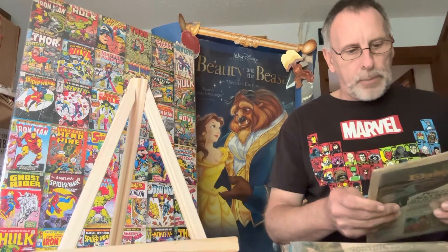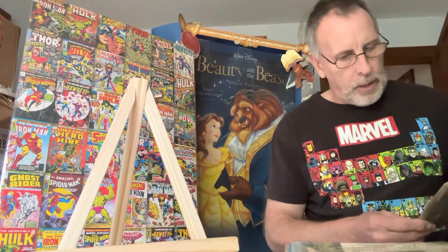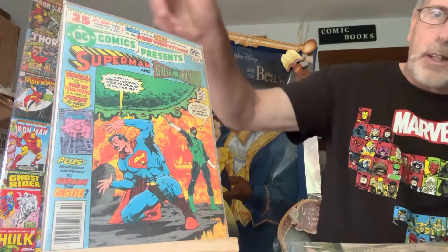And DC Comics Presents: Superman and the Green Lantern, number 26. That's pretty cool.